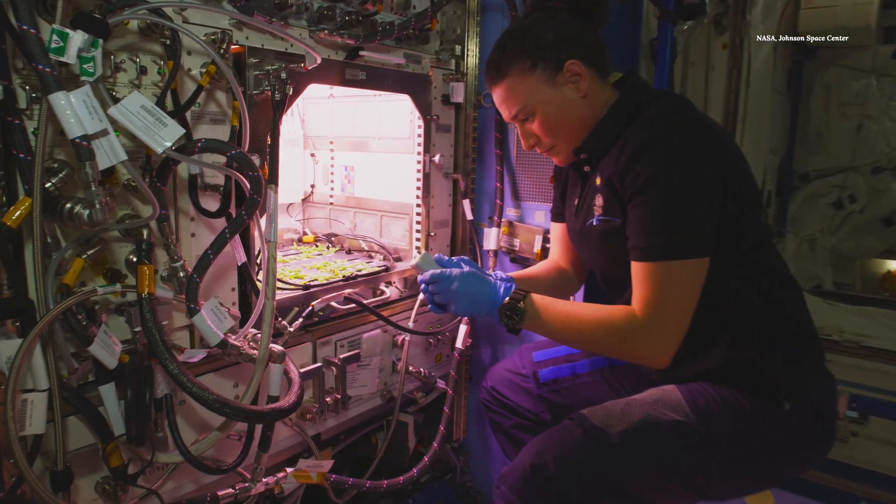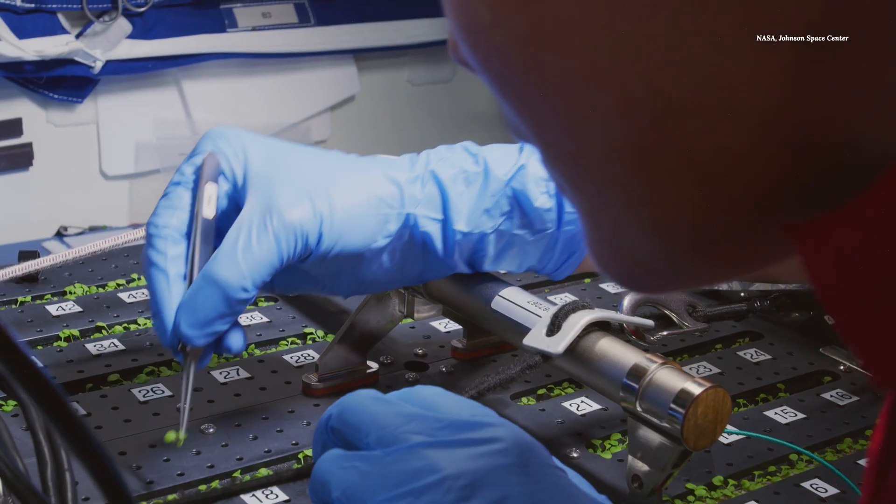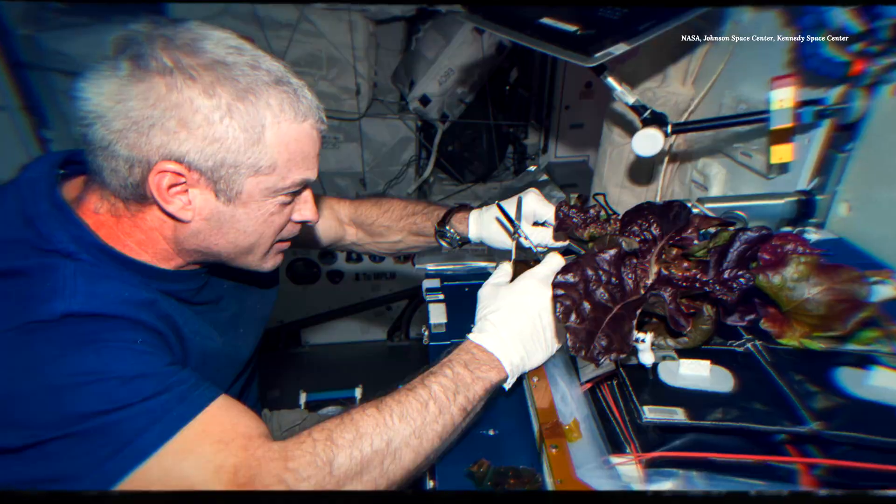The International Space Station is the only place outside of Earth that you can grow plants. And as it turns out, astronauts kind of like to do it.